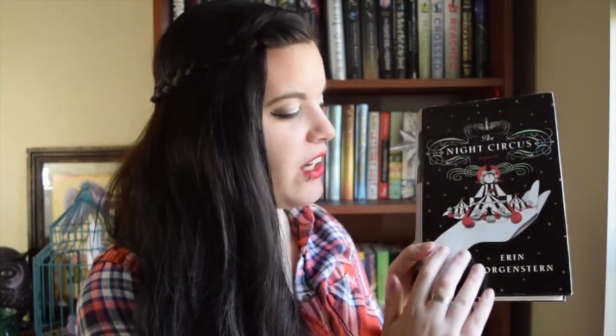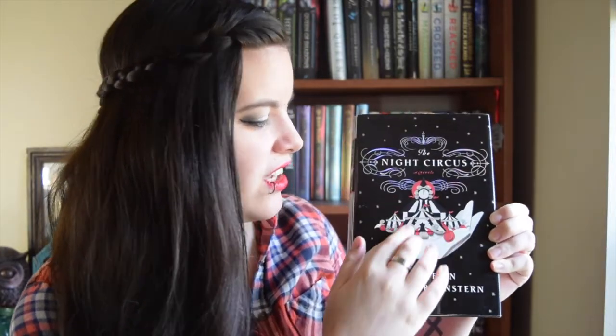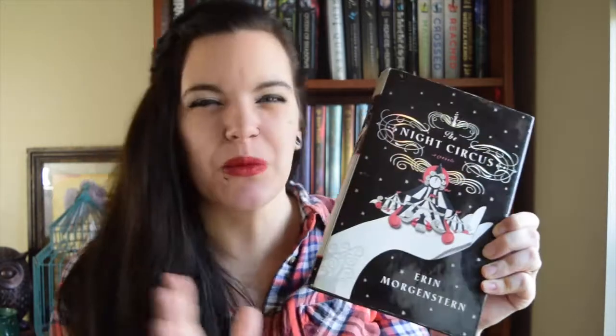First on my beautiful books list, I have The Night Circus by Erin Morgenstern. I know the cover of the mass paperback is a lot different than this one — that's why I wanted to get the hardcover, because of how beautiful it is. I love that it's like a shiny normal cover, but the hand and the tents and everything are matte finish. They use different finishes on different parts of the book, and I just thought that was really cool. It makes it that much more whimsical, because this book is a very magical, fantastical book.